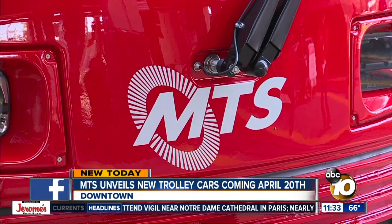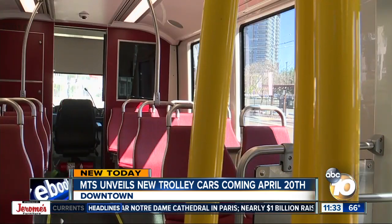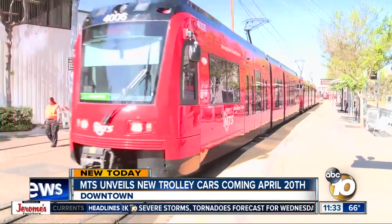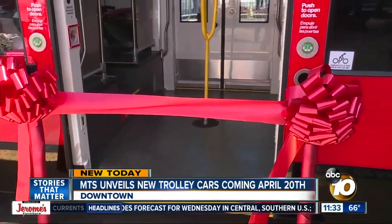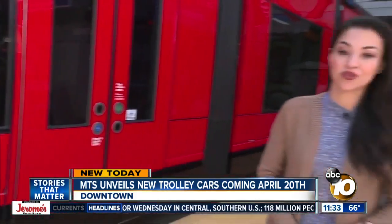MTS ordered 45 new trolley cars back in 2016, with nine rolling out this Saturday. We're also going to be increasing service on the blue line and the orange line with these nine new trolleys, so they're going to enhance our existing service. The remaining trolley cars that were ordered will be saved for the completion of the Midcoast Trolley Project.